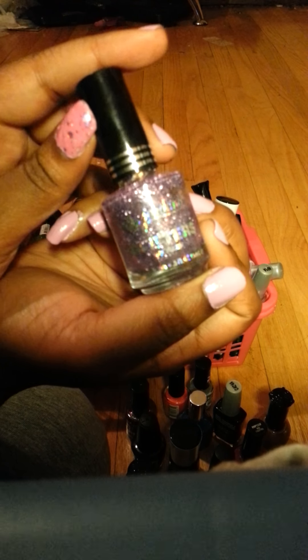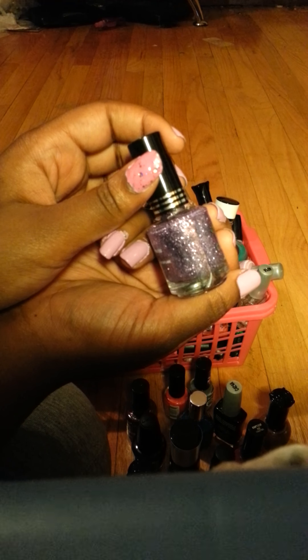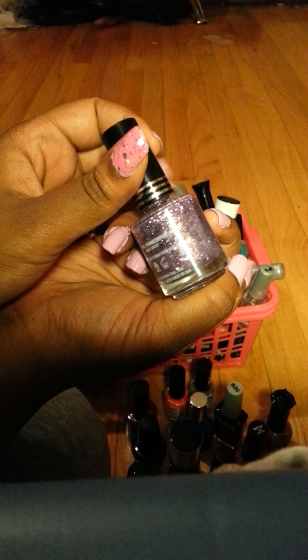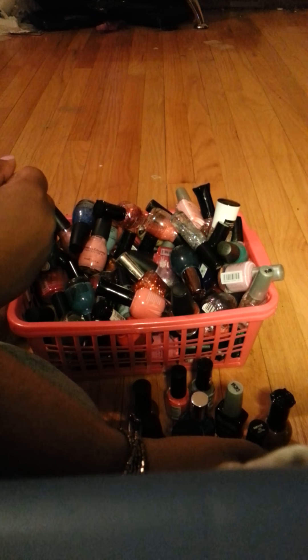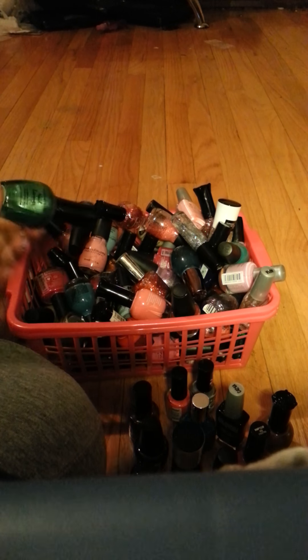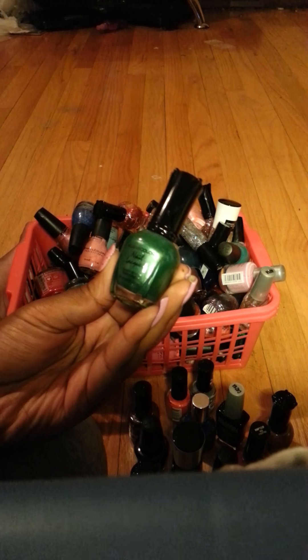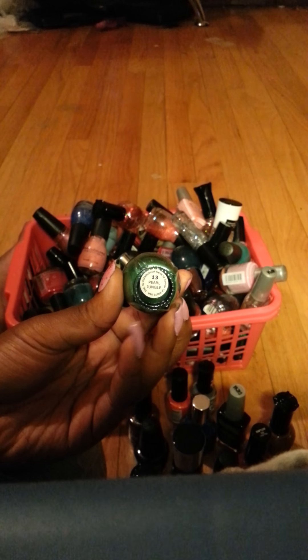This is another Jordana glitter and this is called Celebration. And this is another Clean Color called Pearl Jungle.